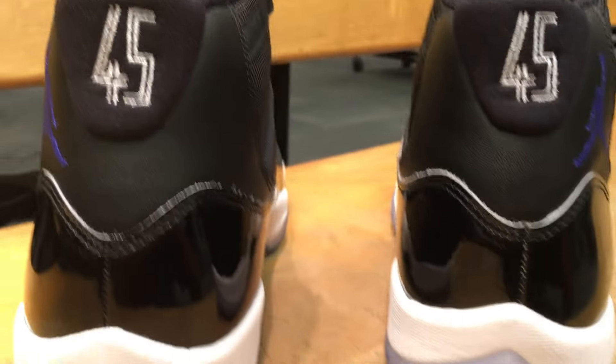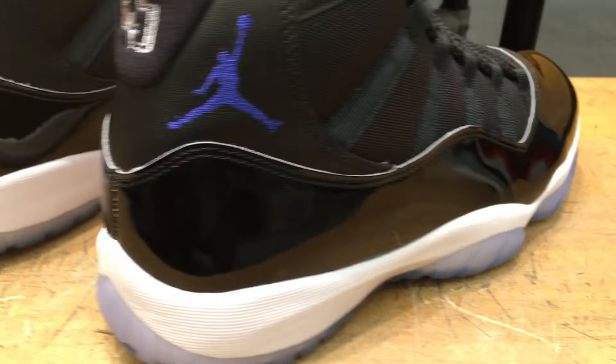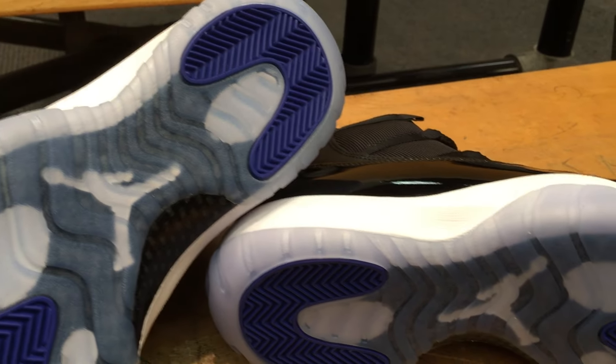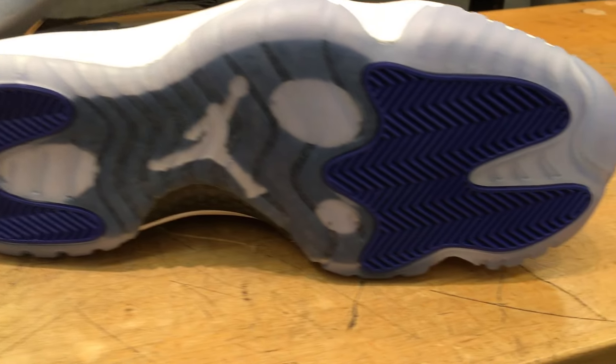I know there's going to be a lot of pairs of these, like last year. They mass produced them, so I know everybody was able to get them, and I think they'll do it the same exact way this year. So man, don't try to outdo yourself trying to get a pair. Just be patient. Patience is the key to getting your shoes — you'll get them if you really want them.